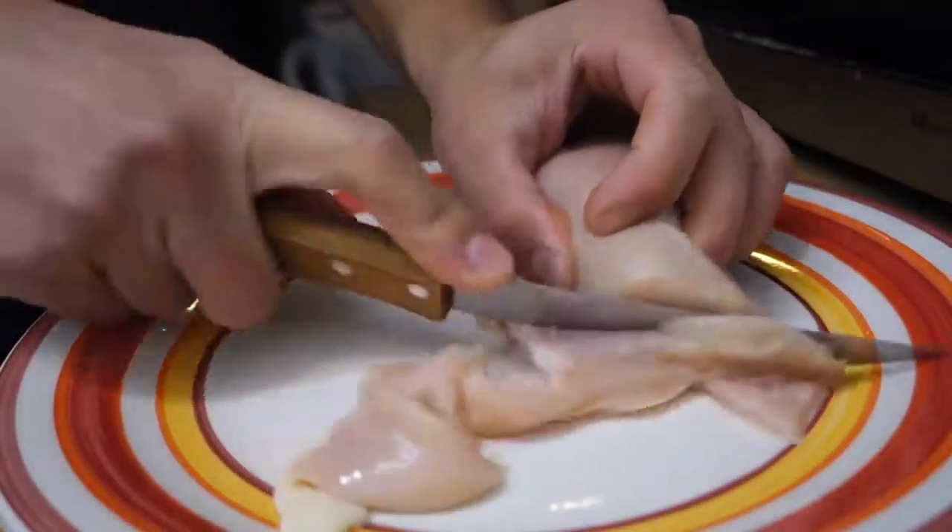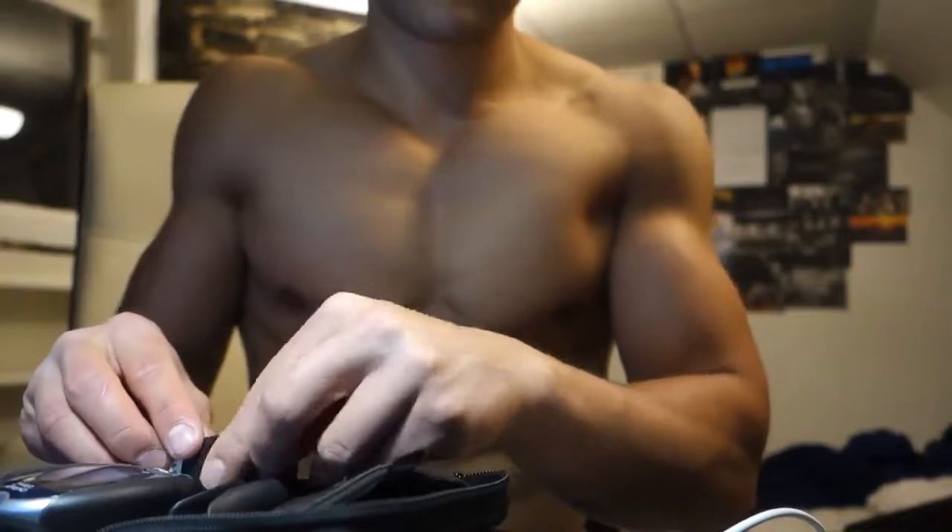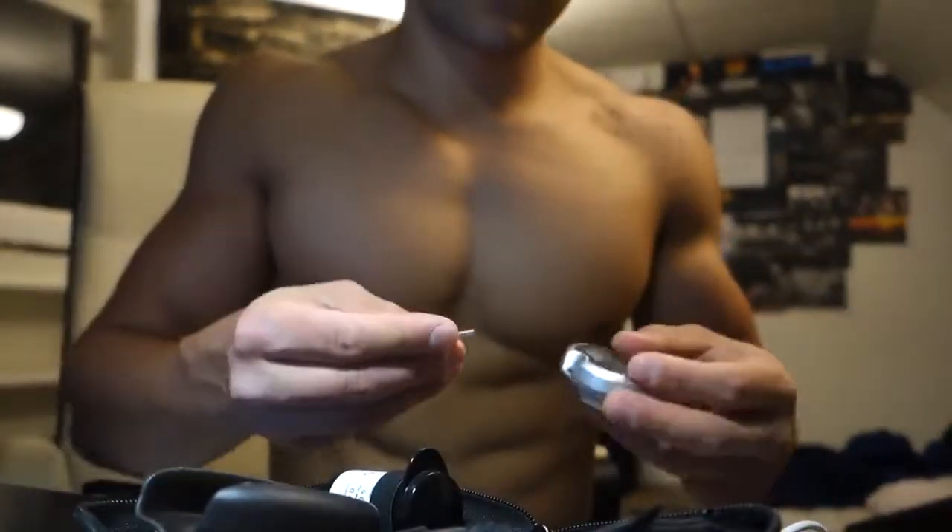Got back from the gym about an hour ago and made some food — I forgot to film my post-workout meal but it's nothing special: standard chicken, rice, and veggies. Also measured my blood sugar and took my insulin — all is A-OK with that.